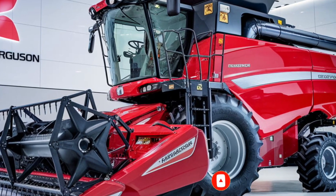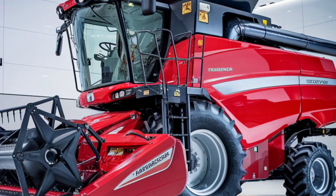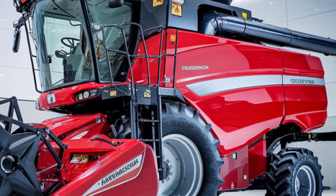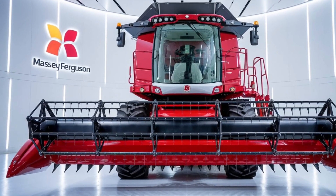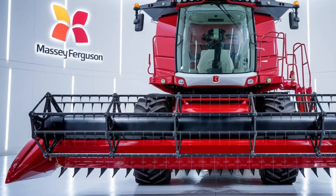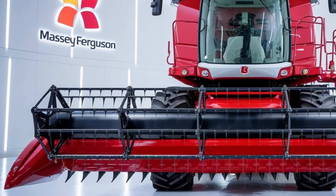Hey everyone, welcome back to the channel. Today we're taking a closer look at the 2025 Massey Ferguson 9900 combine — a powerful machine designed for serious farmers who need efficiency and reliability in the field. Let's break down everything you need to know about this beast of a combine, starting with the design.